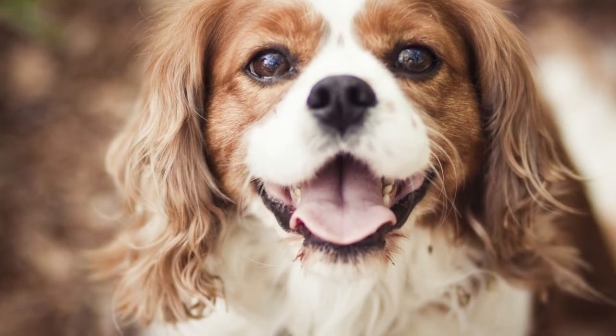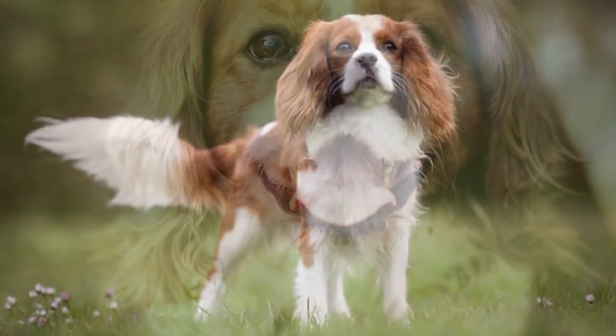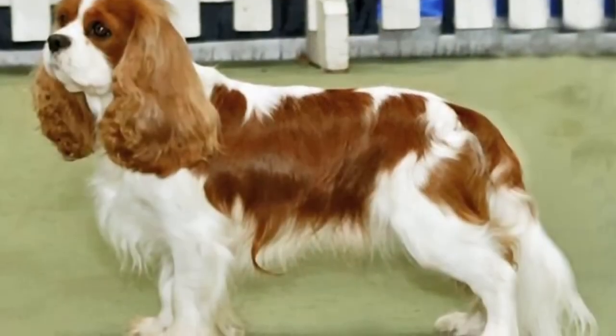They perform well in a number of canine sports such as agility, rally, and obedience. Yet they also enjoy living the couch potato life. It is really all based on the personality of their owner.